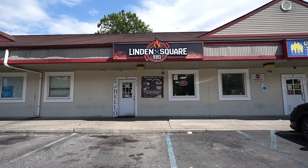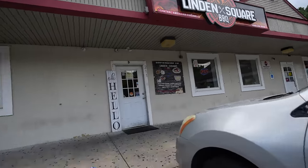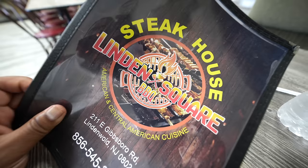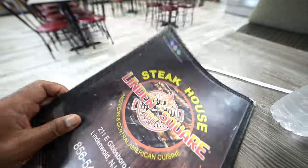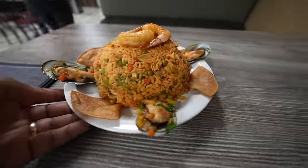In today's video I am at Linden Square Barbecue, an American and Central American restaurant located at 211 East Gibbsboro Road in Lindenwold, New Jersey. Let's check them out, and if you haven't yet, please follow or subscribe to the channel.